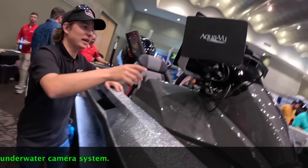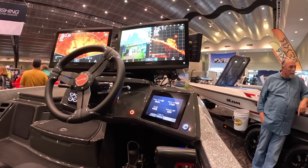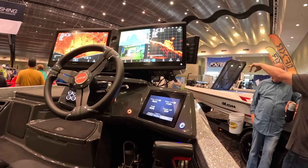We had it set up so the AquaView camera was in the bottom corner but I can't get to it right now. So there are multiple cameras on the boat — underwater cameras, night vision cameras, all kinds of stuff.